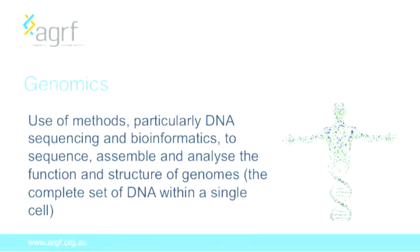For people who are not from a biology background, I'd like to give a quick definition of genomics, because that's what our bread and butter is. Genomics is the use of methods — in this case DNA sequencing and bioinformatics — to sequence, assemble and analyse the function and structure of genomes, where a genome is the complete set of DNA within a single cell. I'd really like to emphasise that we're not just focusing on the human genome; we're thinking about the genomes of every living creature.